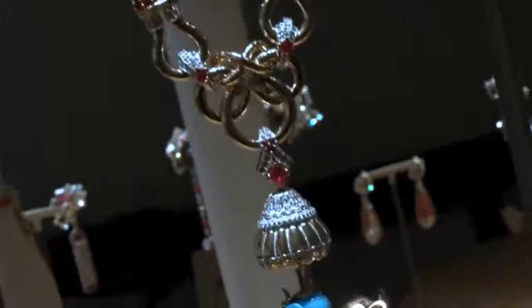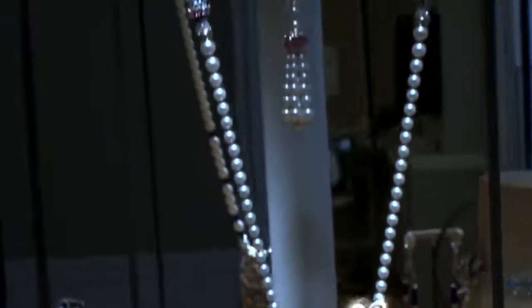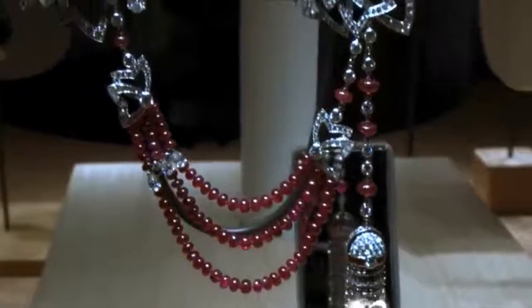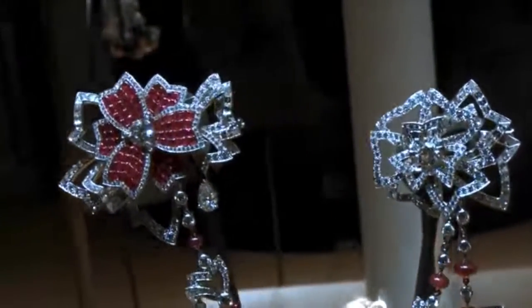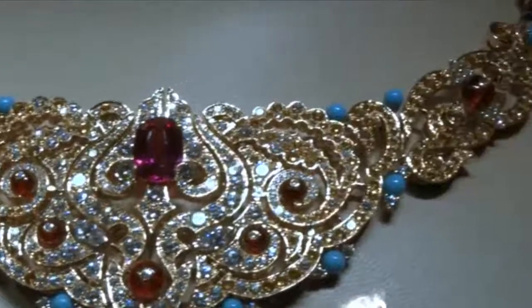Established in 1906 in Paris, France. From that time on they have given us some of the most beautiful, magnificent, and iconic jewelry worn by movie stars, kings and queens, and nobles. So, let's see some of this iconic collection.